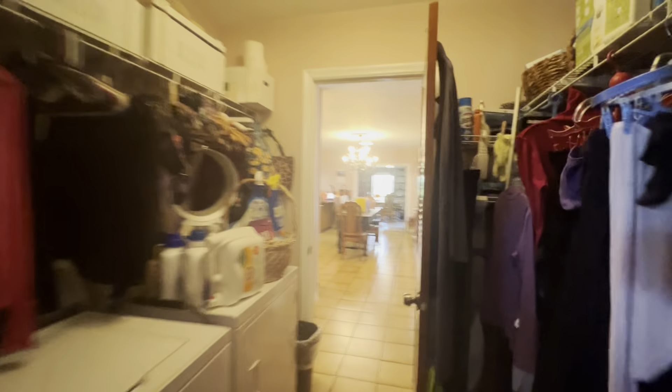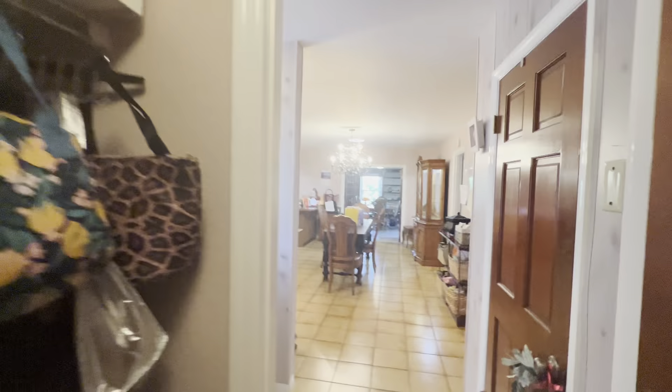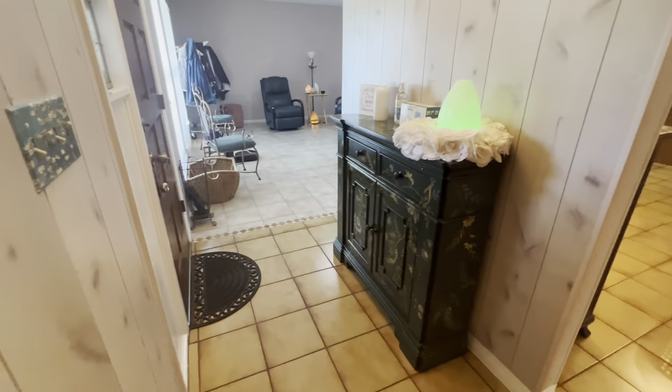Heading back in again through the laundry room. You've got a linen closet immediately to your right. This portion of the home has a tan tile all throughout the kitchen and halfway through the hallway.